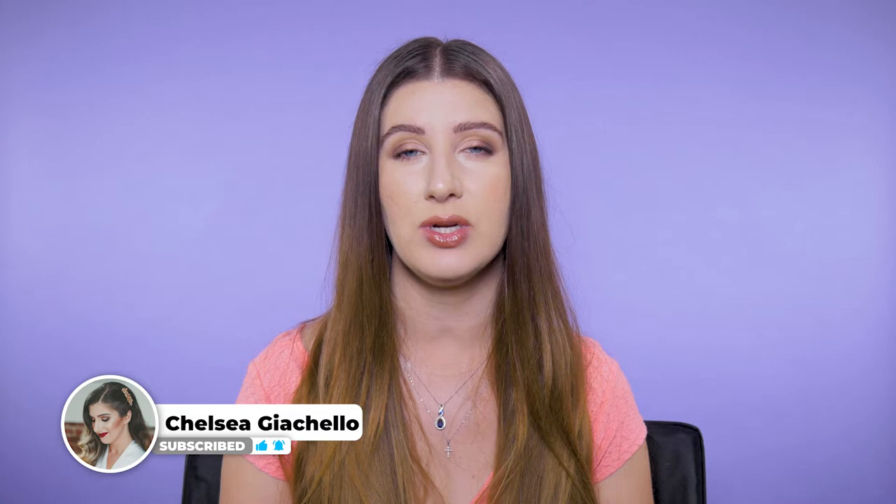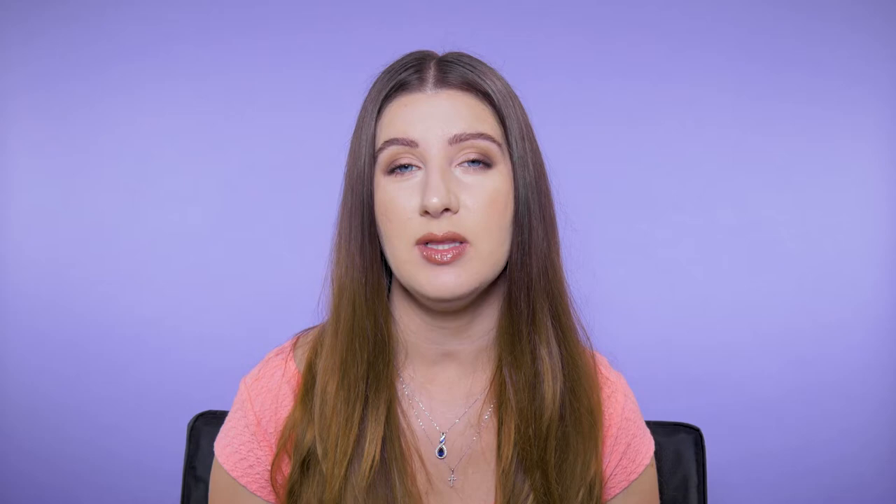So for the majority of my clients, I always use a colorless powder because I don't want to take any chances of altering their foundation or their concealer. I work really hard to get their face with their foundation the way I want it, so I like to set something knowing it's not going to have that white cast or look ashy. Two that I currently carry in my kit are the RCMA Loose No Color Powder and the Ket Cosmetics Ket Set — this one's a pressed powder.